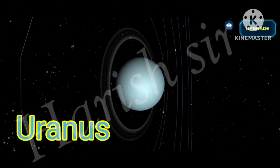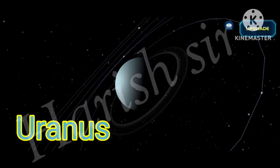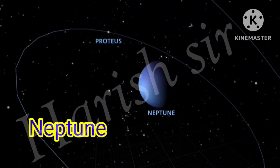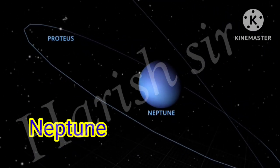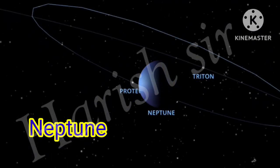Uranus is the seventh planet from the sun and has the third largest diameter in our solar system. Neptune is the last planet of our solar system. Neptune is very similar to Uranus — it is made up of a thick soup of water, ammonia, and methane over an Earth-sized solid center.